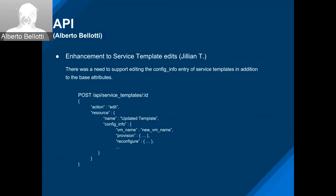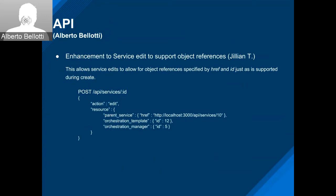Another enhancement by Julian: for services, we allow references of objects by href and id, similar to what's specified during create. As an example, you can reference parent service, orchestration template, and manager by either href or id rather than just attribute IDs. This provides more parity with the way services are created — you can edit them the same way.